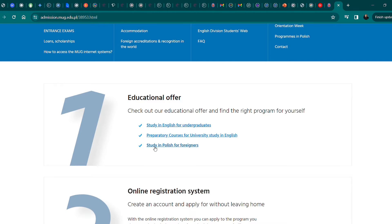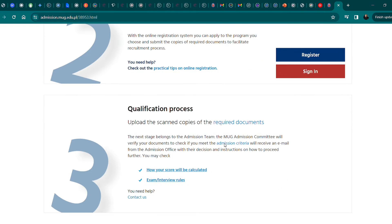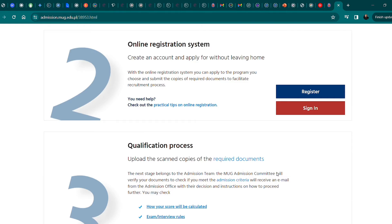For the admission steps, the first step is the educational offer — you check out the university's educational offer and find the right program for yourself. The second step is online registration, where you create an account. The final step is the qualification process, where you upload documents and await a response from the university admission office.